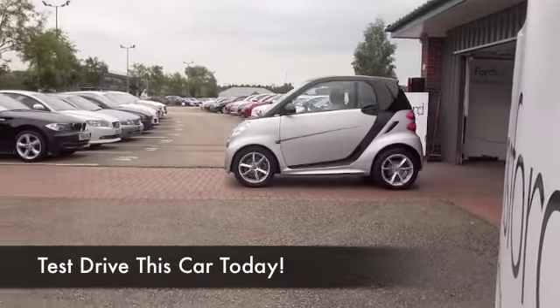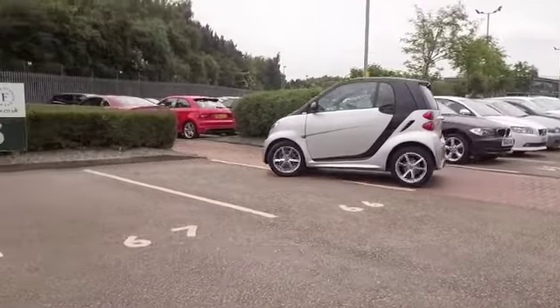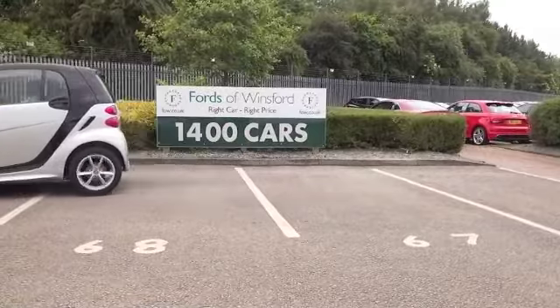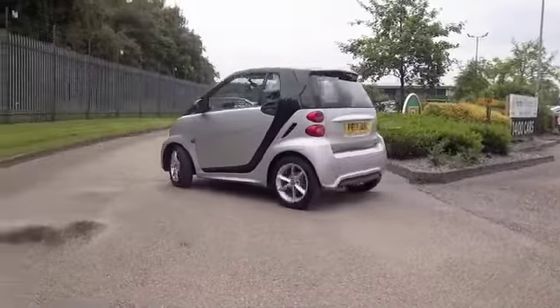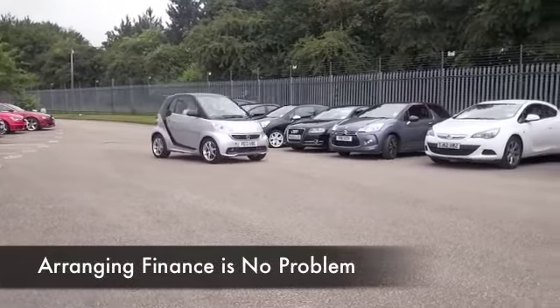Here we have a baby Mercedes, a Smart ForTwo super mini with just two seats, a frugal engine, and very compact dimensions. It's really perfect for zipping in and out of town traffic and you'll find it a cinch to park as well. It has a very perky little engine that's going to return about 85 miles to the gallon combined.